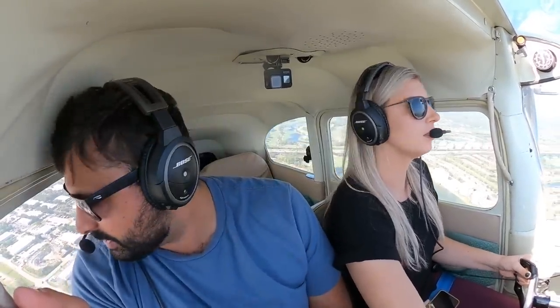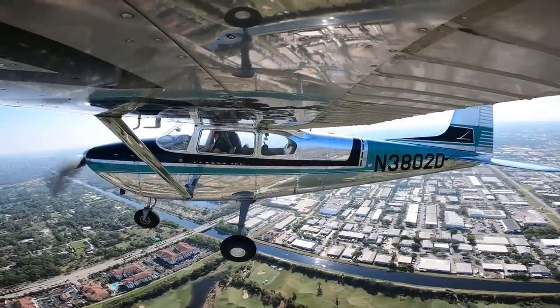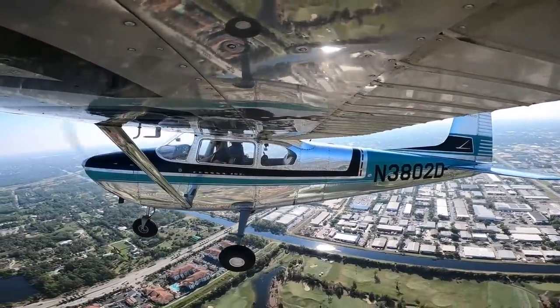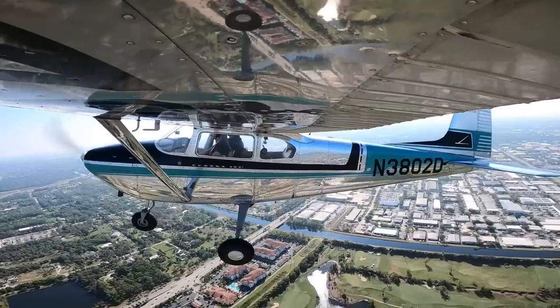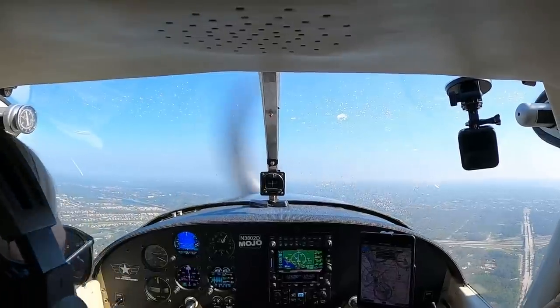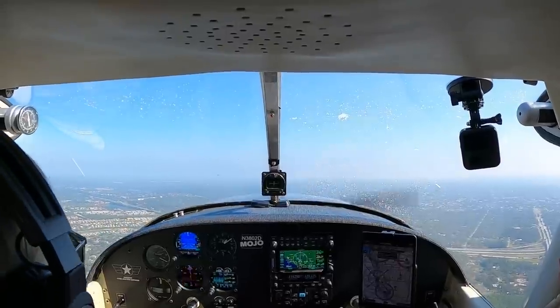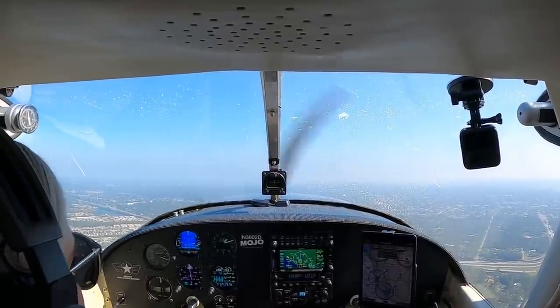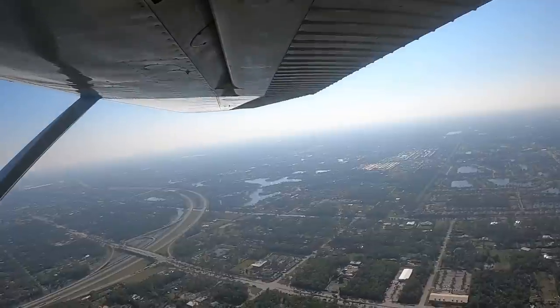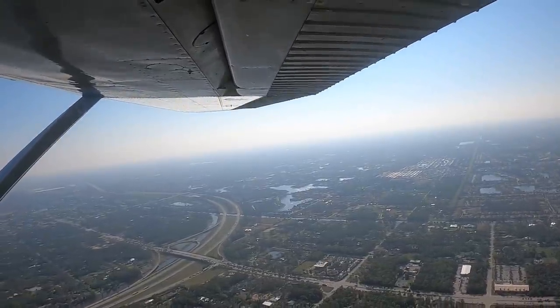What are you looking for? Birds. Right now? Yeah — I saw some underneath us. All climbing. So many golf courses. Everything is looking good. Flaps are out. I'm going to keep my lights on.